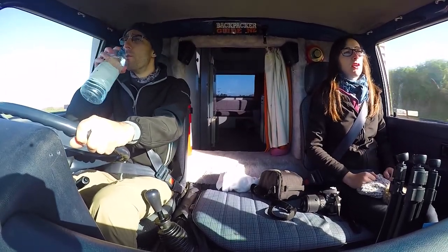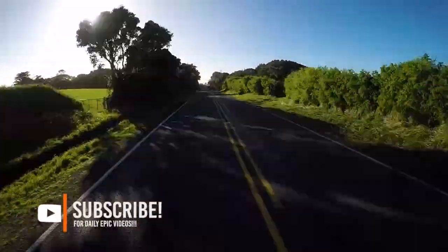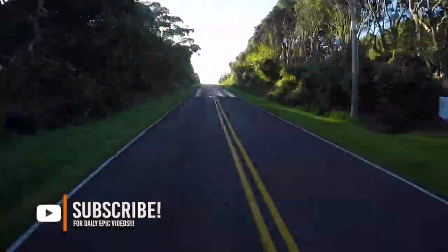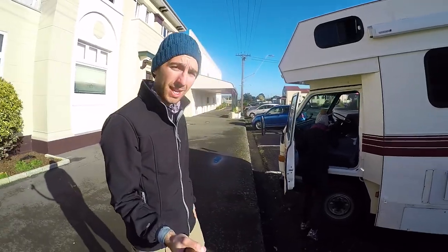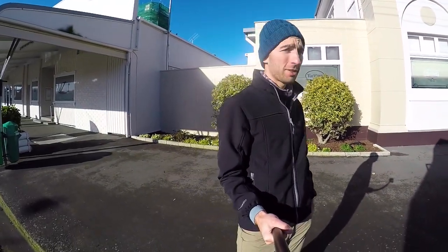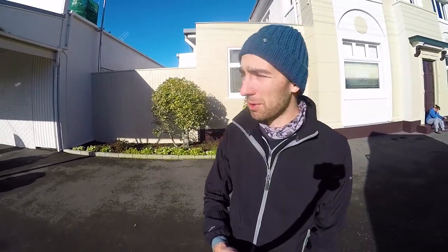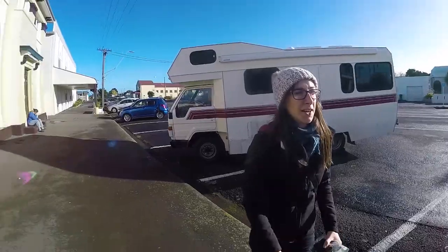We hit the little town of Manaia, and you sort of smell the town before you realise where you are. We're driving through Manaia, which is the bread capital of New Zealand, and it smells delicious. We're right in front of the factory and we're going to go into the factory store to get some cheap and delicious bread. It smells like what dreams are made of — freshly baked bread.